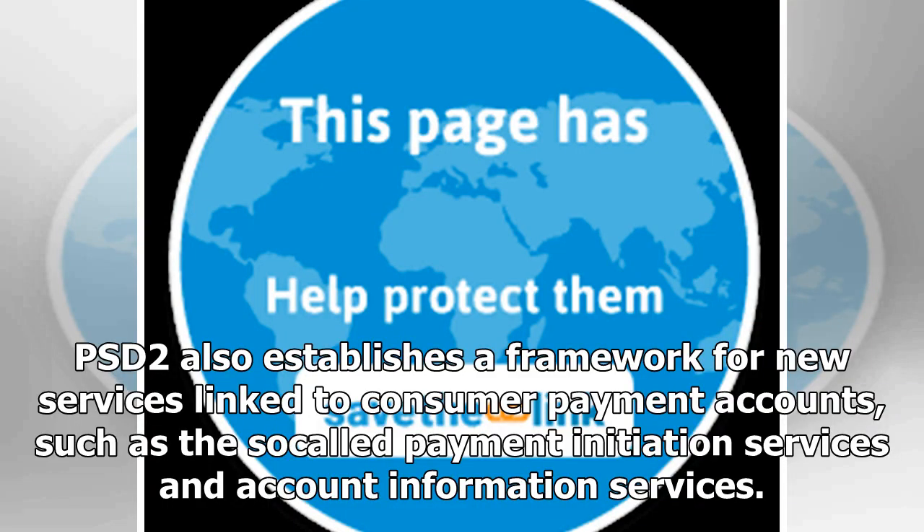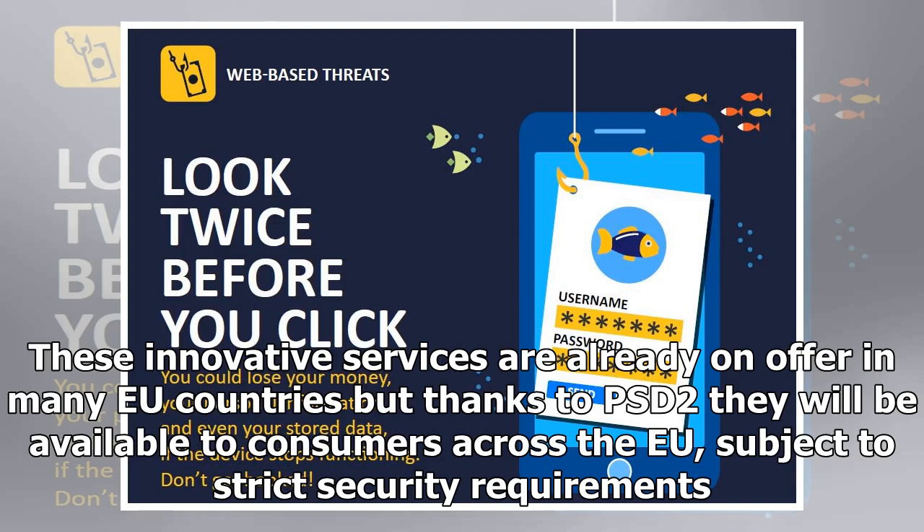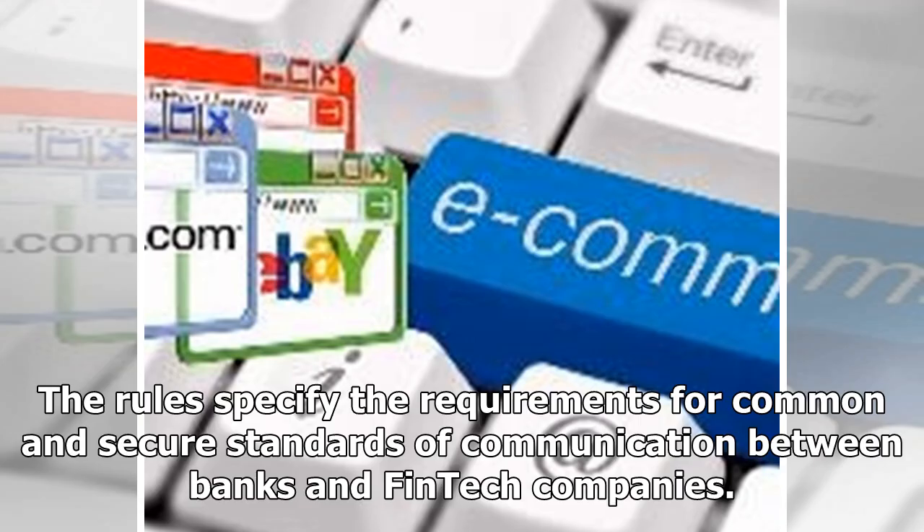PSD2 also establishes a framework for new services linked to consumer payment accounts, such as the so-called payment initiation services and account information services. These innovative services are already on offer in many EU countries, but thanks to PSD2 they will be available to consumers across the EU, subject to strict security requirements. The rules specify the requirements for common and secure standards of communication between banks and fintech companies.